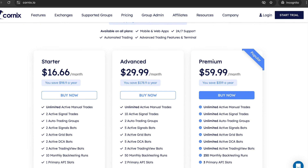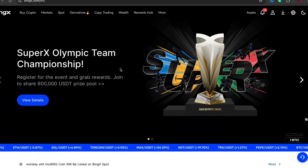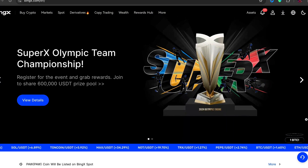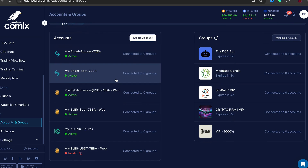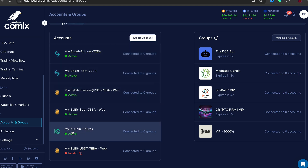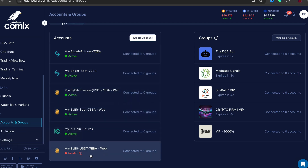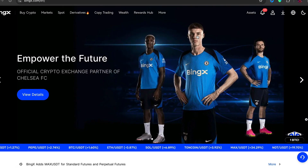The next step is to sign up to an exchange, because this is what we're going to be connecting to the platform where the bot is going to start making trades for us. You can use any type of exchange — you can use Binance and things like that. In my country I use BitGet and KuCoin. For this tutorial we're going to use bingx.com, but you can use any exchange.